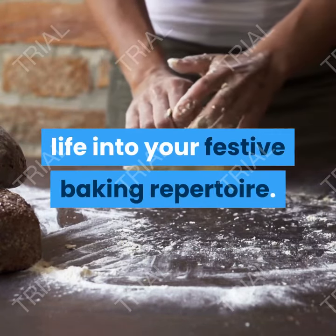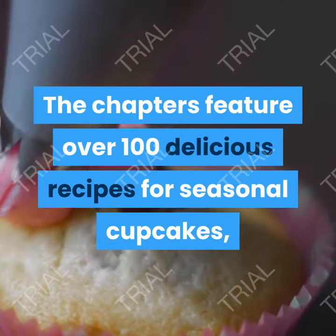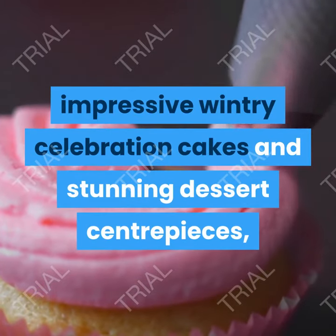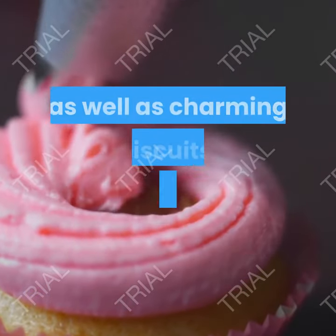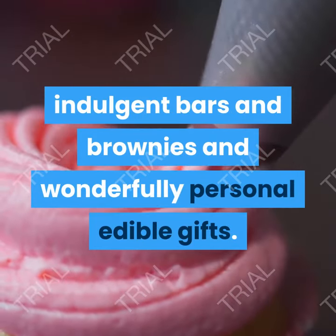The chapters feature over 100 delicious recipes for seasonal cupcakes, impressive wintry celebration cakes and stunning dessert centerpieces, as well as charming biscuits, cinnamon-scented loaves, indulgent bars and brownies and wonderfully personal edible gifts.